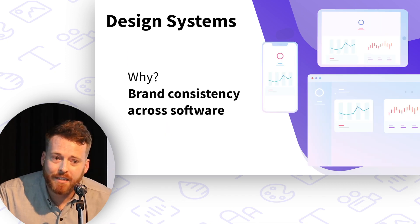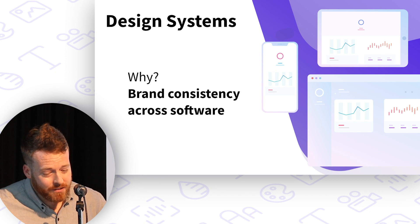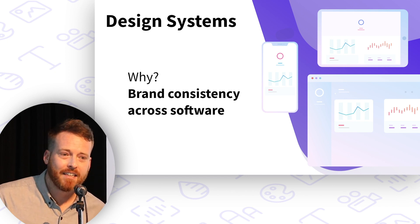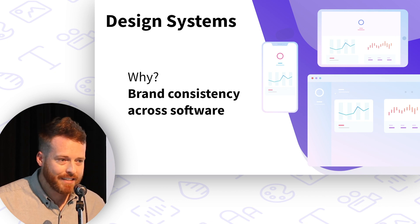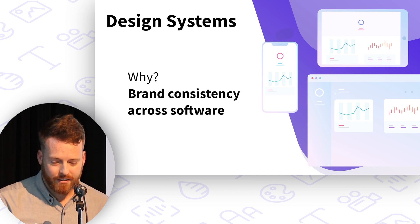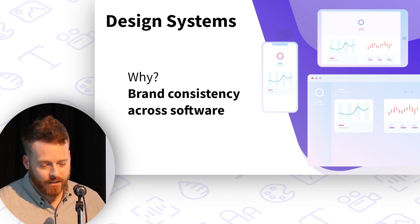Ask three people what a design system is, and you'll get at least three answers. Is it a set of UI components? Is it a padding library? Is it documentation? Is it a process for bringing people together across disciplines? Well, yes, it's probably all of these things. The what of a design system depends entirely on your organization. But the best distillation I've ever heard focuses on the why — why design systems? For brand consistency across software.